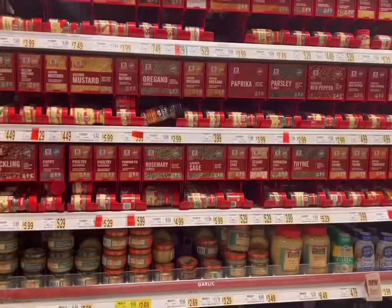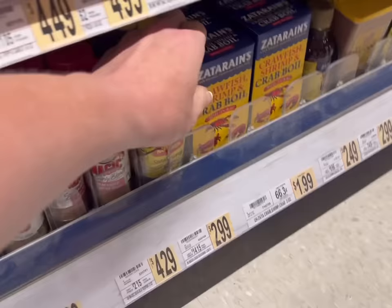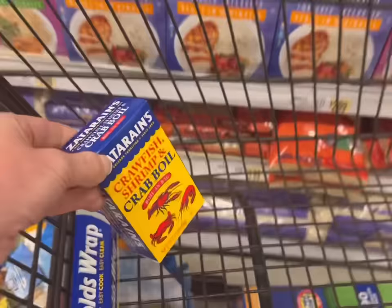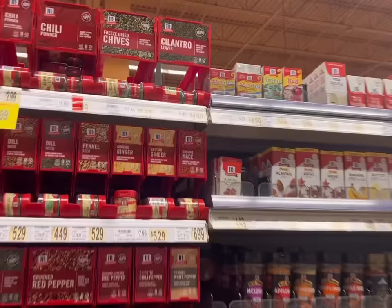I need more nutmeg - secret ingredient. And crab boil seasoning for the clam bake on the 4th of July. We are also out of parsley - I've just been using Italian seasoning in the meantime. And more food coloring for anything red, white, and blue I might want to do tomorrow.